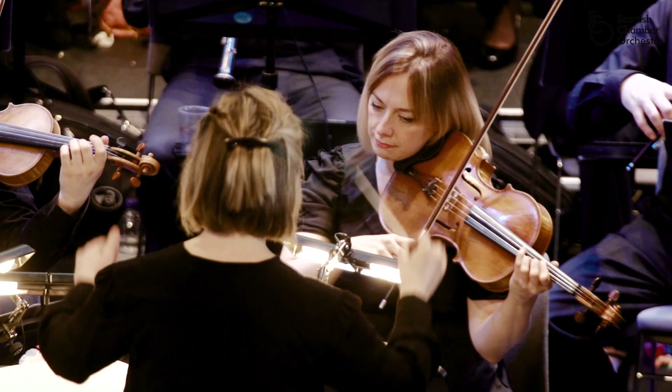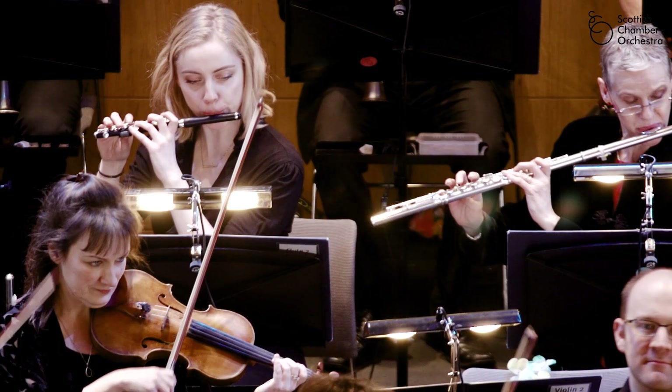Behind them are the wind family. They play lots of interesting melodies and tunes and often create lots of colour in the sound.